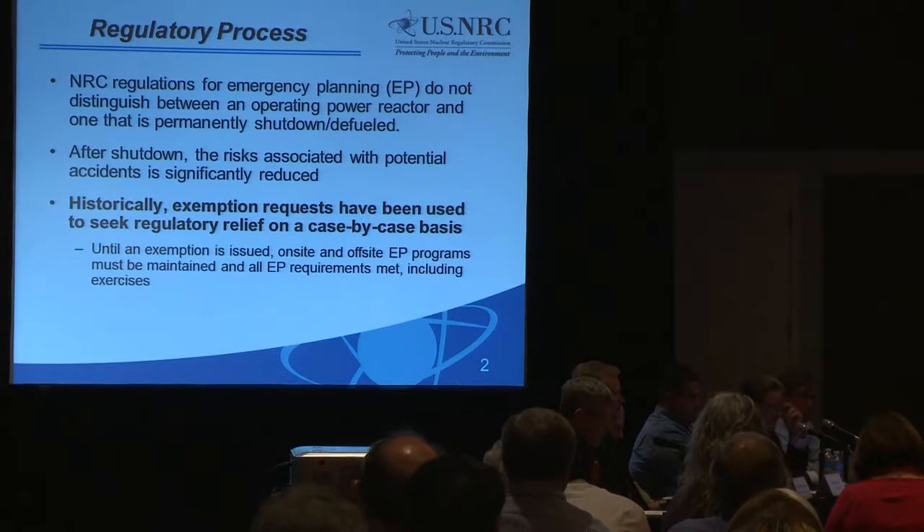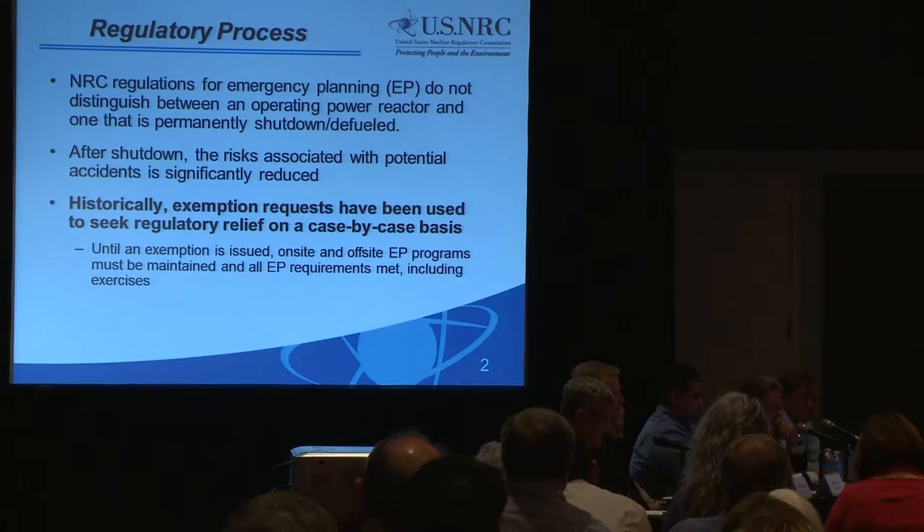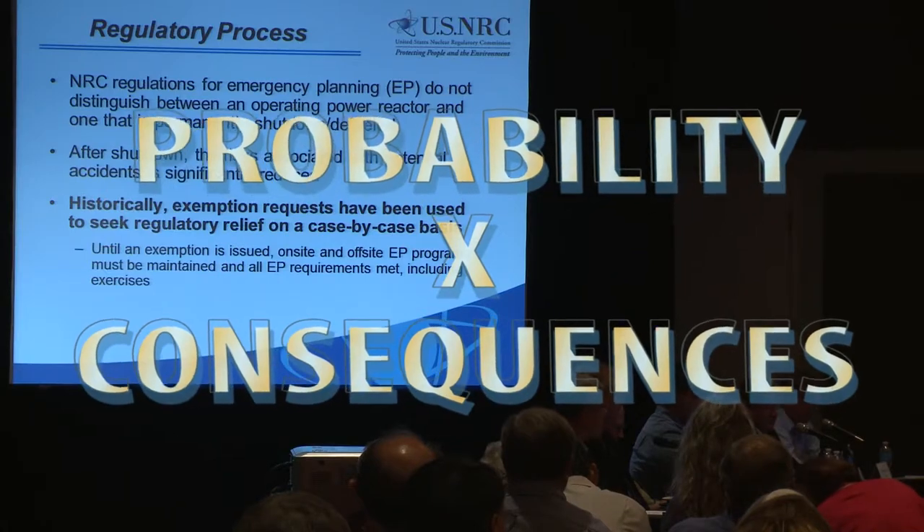After shutdown, the risks associated with potential accidents are significantly reduced. The term risk, like safety, can be a very personal issue. For the technical review of regulatory changes, the NRC defines risk as probability times consequences in evaluating impact on public health and safety.